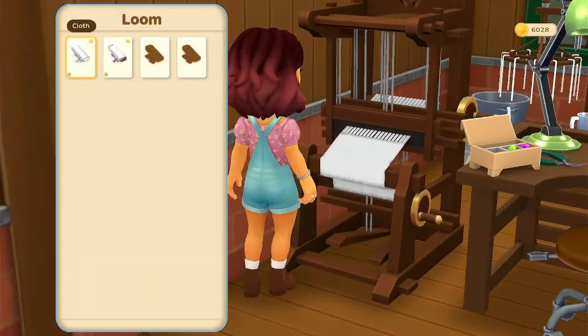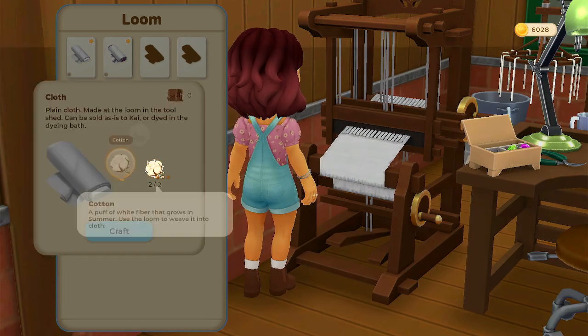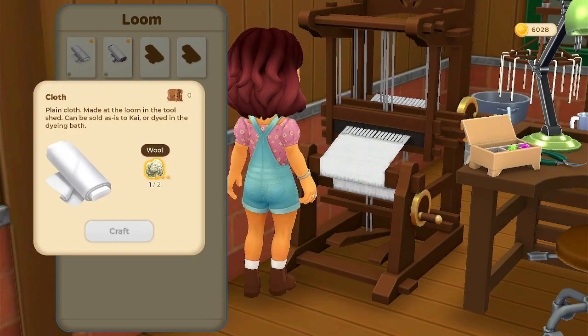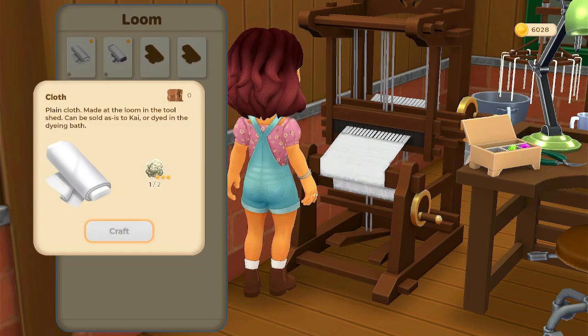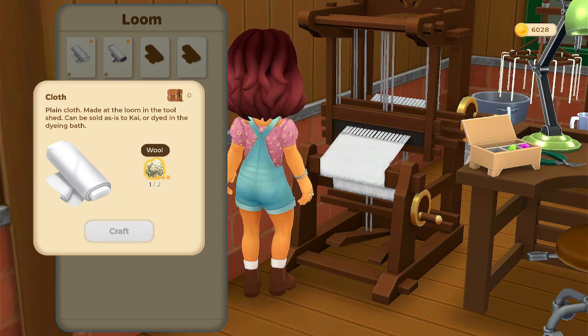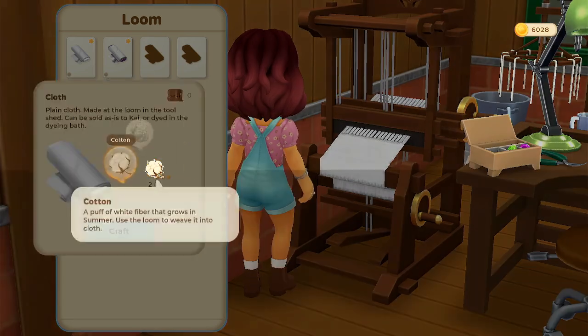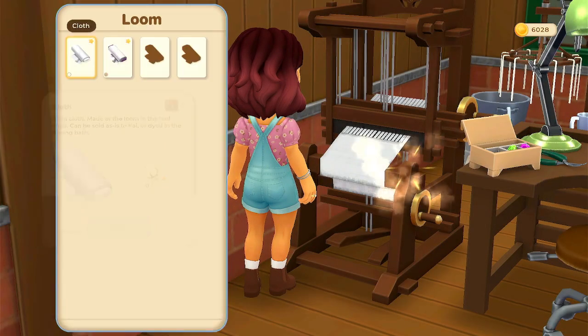We'll get some crafted here. There's alpaca wool — nice. But we only just got our alpaca, so that's probably not going to be ready for a while. Let's see what else we can use. Do we have cotton? Just two. I guess we'll have to make do with that. We'll make some black cloth.